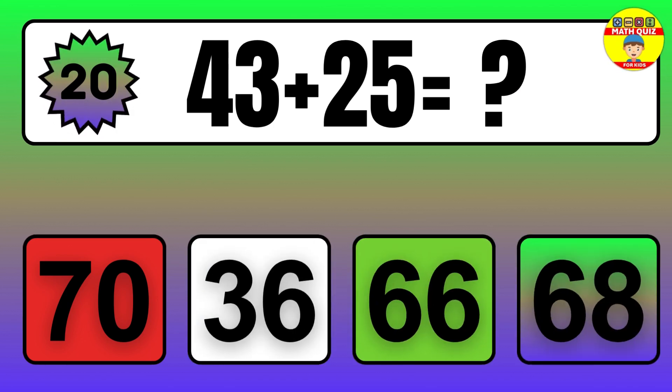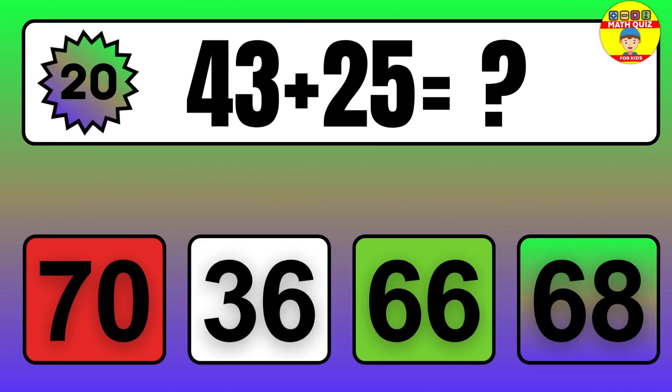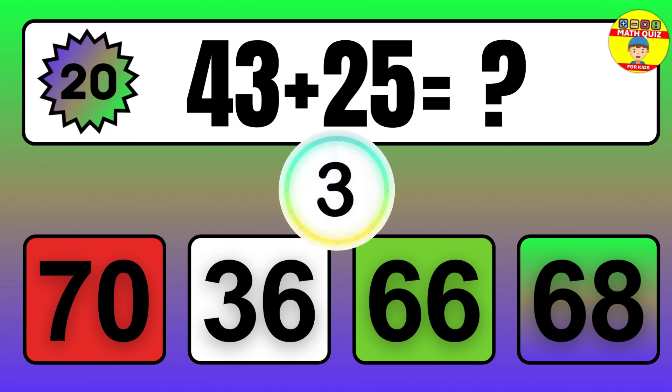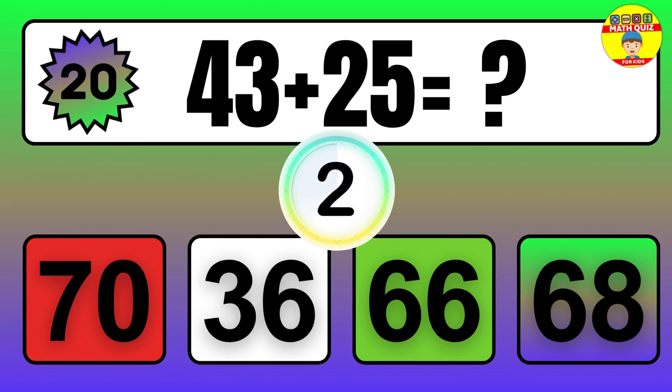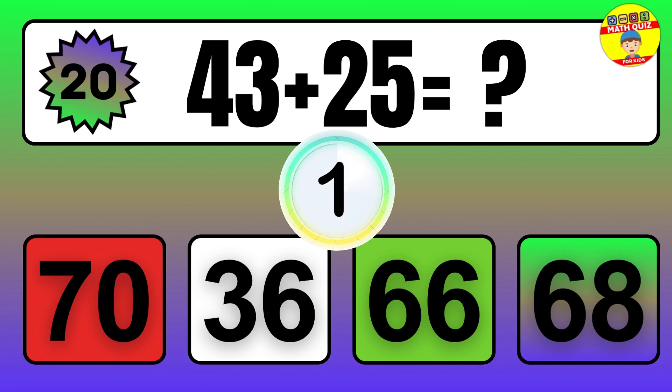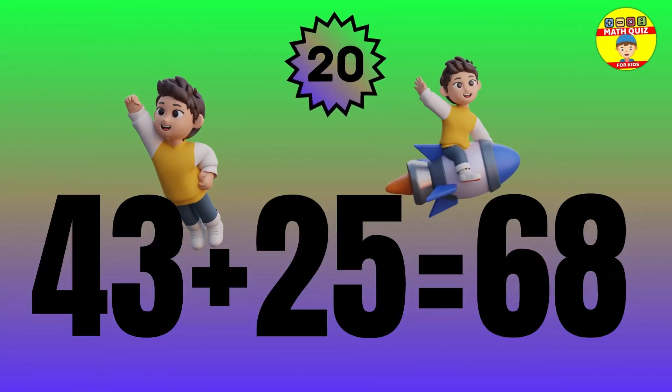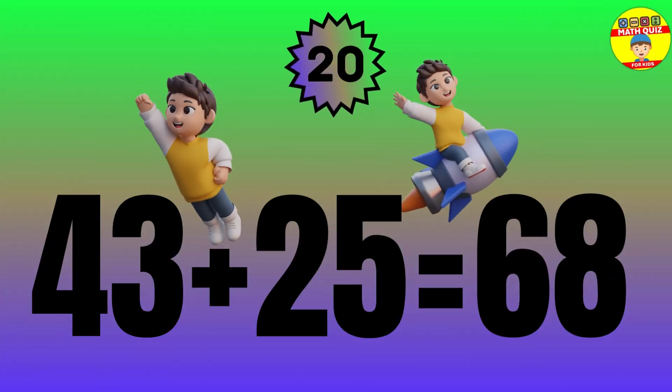Question: 43 plus 25 equals what? The answer is 43 plus 25 equals 68.